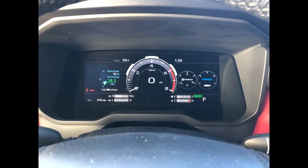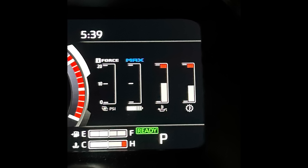Another thing I absolutely love is the gauge cluster. You can set it up the way you want. The way I have it set up is with four gauges on the side: oil temp, transmission temp, boost gauge with the i-Force, and the battery gauge with the Max. So you get a little bit of everything. I always like to keep an eye on transmission temperature and oil temperature with this new engine, especially driving on the highway.